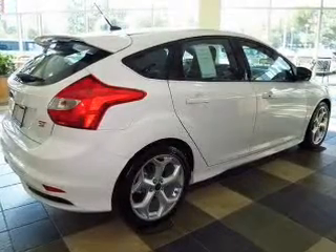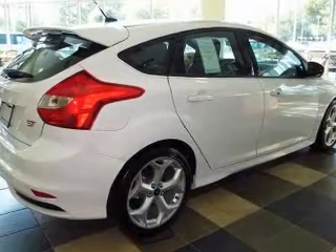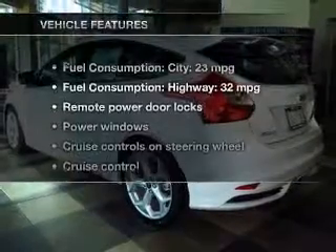Premium wheels lend a distinctive appearance. Anti-lock brakes help you bring your vehicle to a safe stop, and memory settings make for a more comfortable ride.